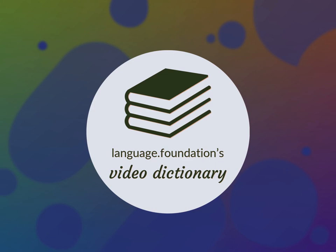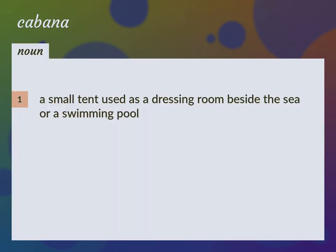Language.Foundation's Video Dictionary, helping you achieve understanding. A small tent used as a dressing room beside the sea or a swimming pool.